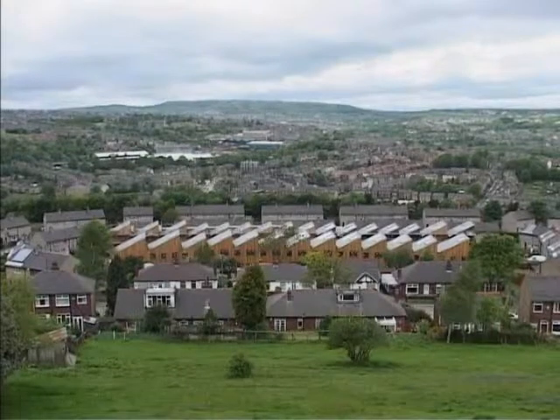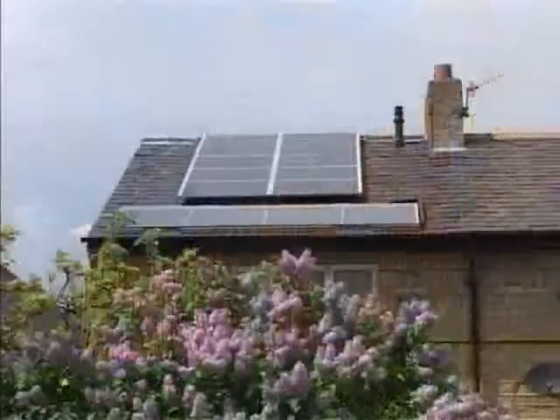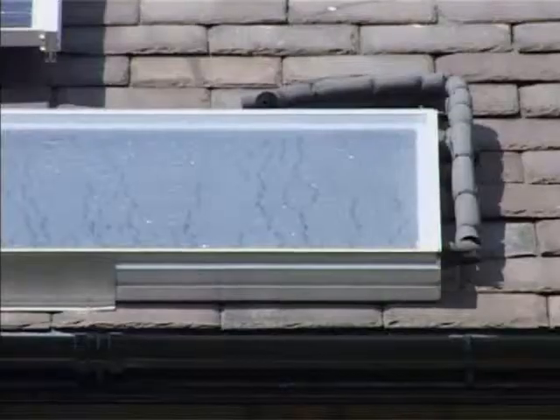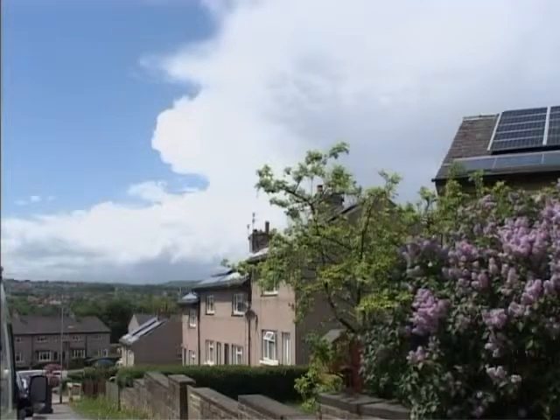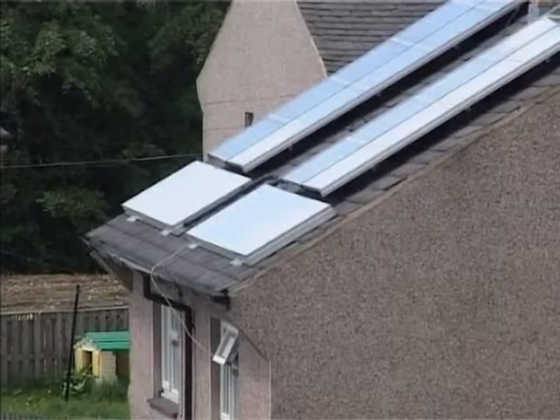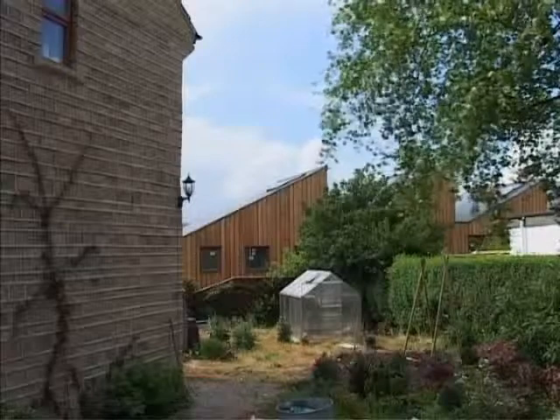New houses now incorporate solar electric and water heating technology, and older houses have been fitted with the panels and better insulation. This is Primrose Hill Solar Village, where they've had solar photovoltaic and solar thermal systems retrofitted onto the roof. In the middle are Yorkshire Housing Group new houses, and they've had solar PV and solar thermal systems integrated into the roofs.